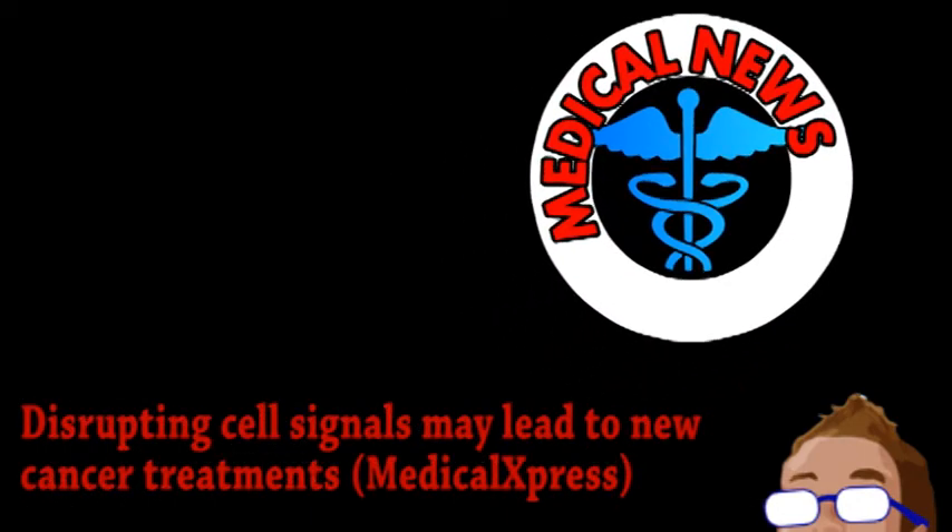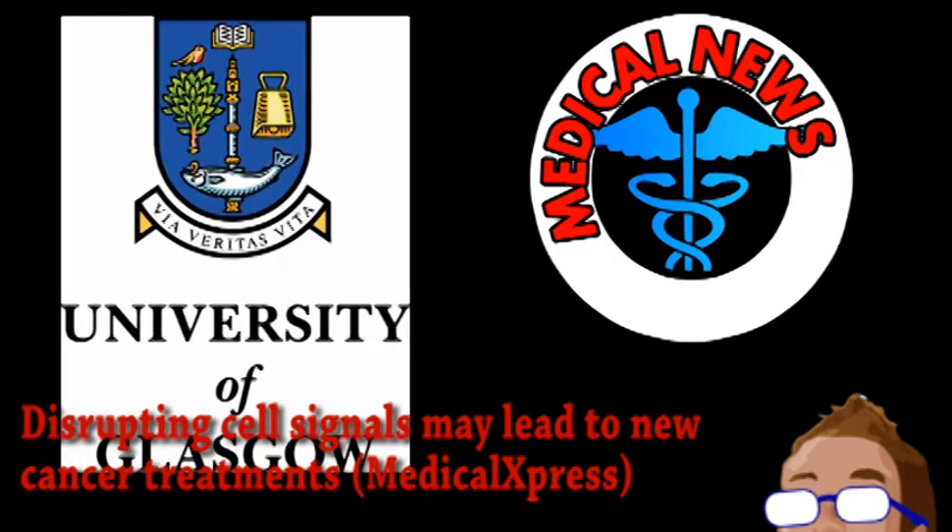Next is an update from the world of medicine. Researchers from the University of Glasgow have made a discovery that could lead to a new class of cancer-fighting drugs. One of the hallmarks of cancer is that it can grow and divide really, really fast. And sometimes this rapid growth is due to the disruption of a particular signaling pathway within the cell.